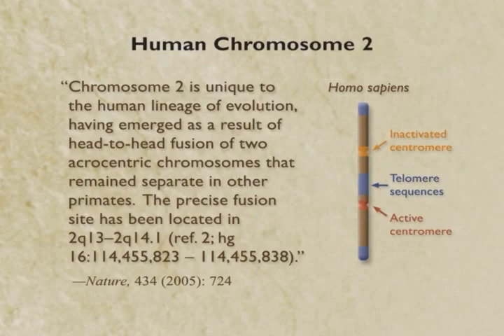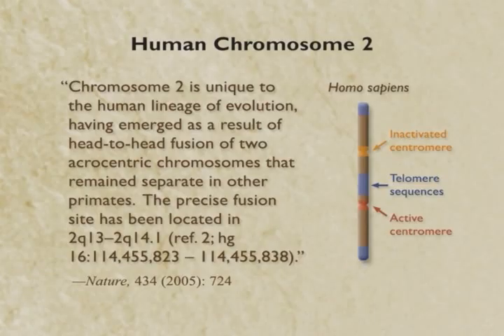This is a paper published last year in Nature. Let me read from the paper: 'Chromosome two is unique to the human lineage of evolution. It emerged as a result of head-to-head fusion of two chromosomes that are still separate in other primates.' We know the precise fusion site — it's at base 114,455,823. We know the exact base pair where the scotch tape is. We've got the extra telomeres right here. And lo and behold, there are two centromeres — one of them is inactivated. The inactivated one corresponds to chimp chromosome 13, and the active one corresponds to chimp chromosome 12.